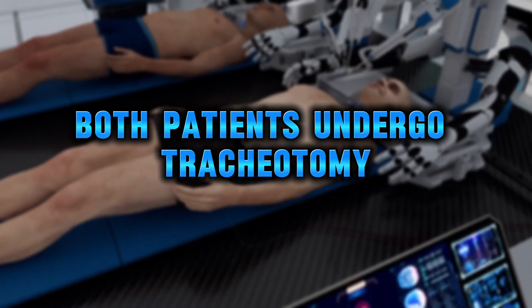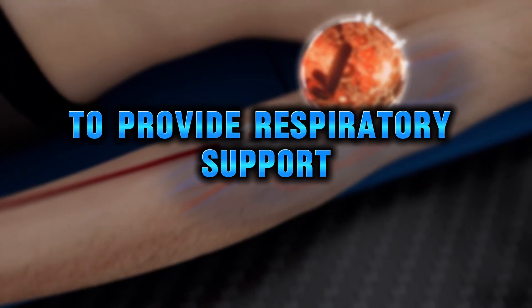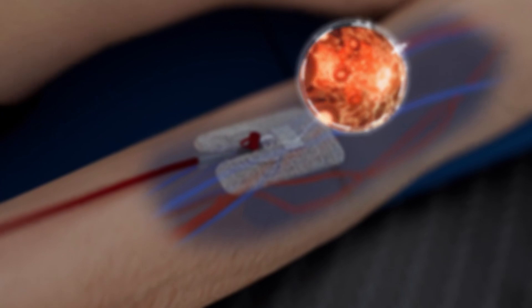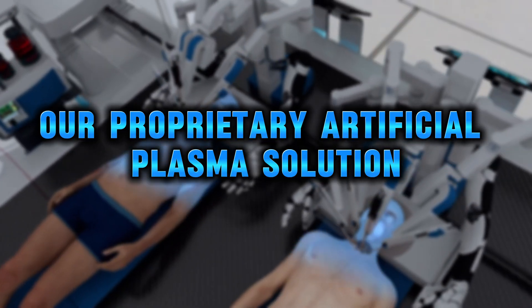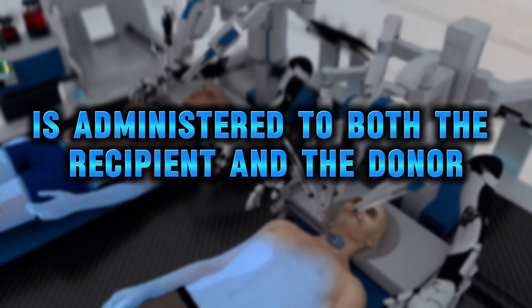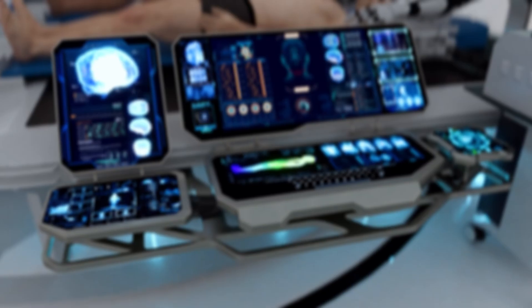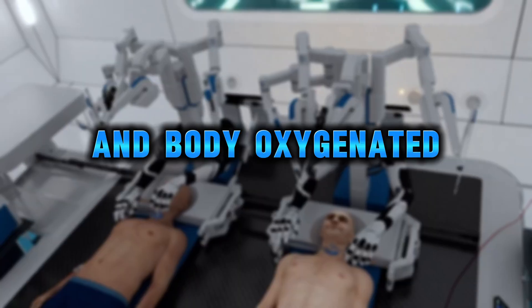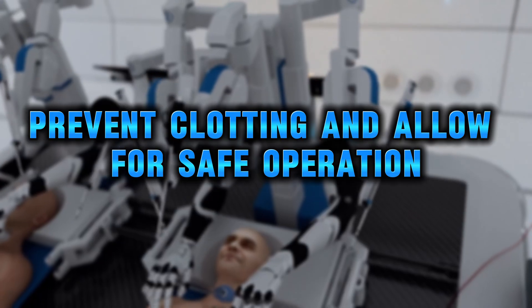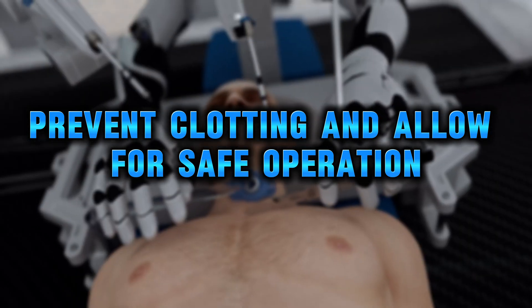General anesthesia is administered to both the recipient and the donor. Both patients undergo tracheotomy with a tube inserted into the trachea to provide respiratory support and facilitate mechanical ventilation. A proprietary artificial plasma solution is administered to both, designed to keep the brain and body oxygenated, prevent clotting, and allow for safe operation at low temperatures.